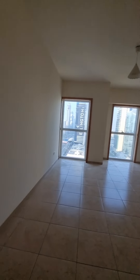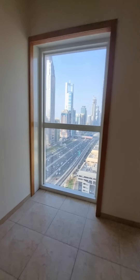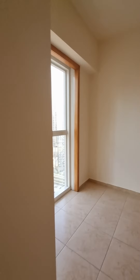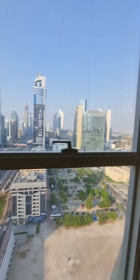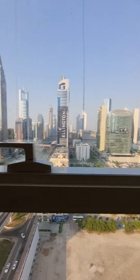Here is the master bedroom, and that one is the master bedroom's bathroom. Here is the view — and here is the view of the DIFC Financial Towers, full DIFC view.